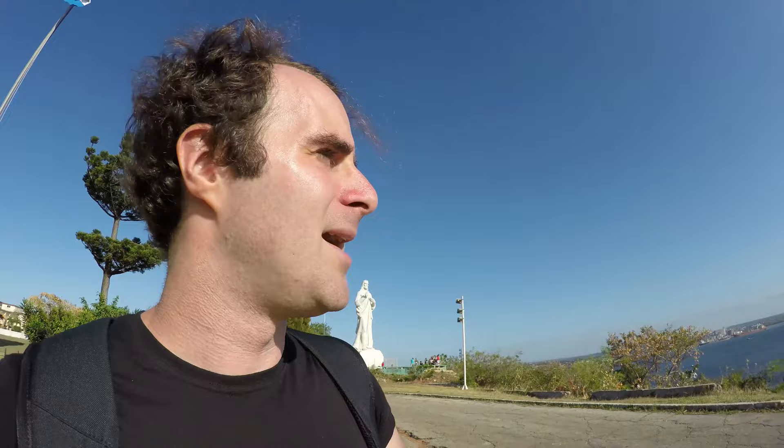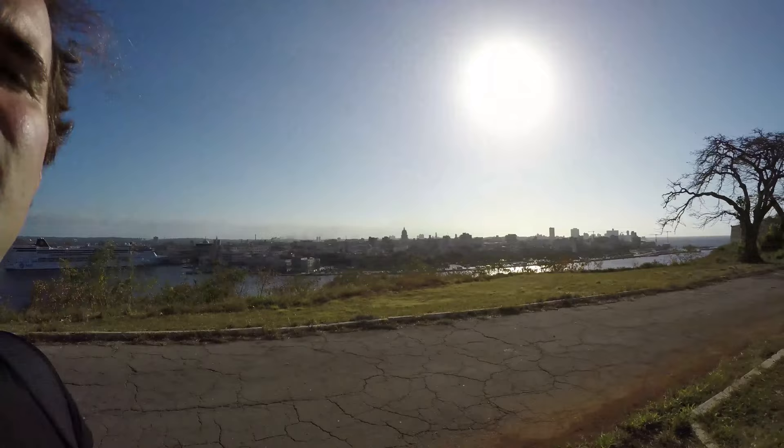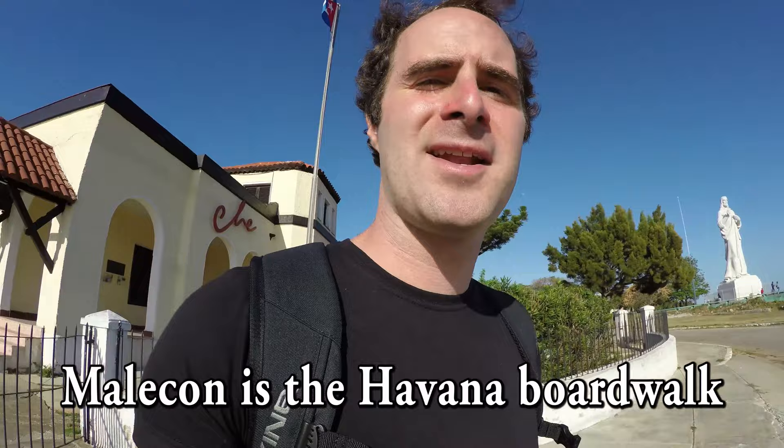Across the bay over there is Havana Viejo, the old city of Havana. The road that runs along the edge right there — that's Malecón, the boardwalk, the famous boardwalk where everybody hangs out at night.